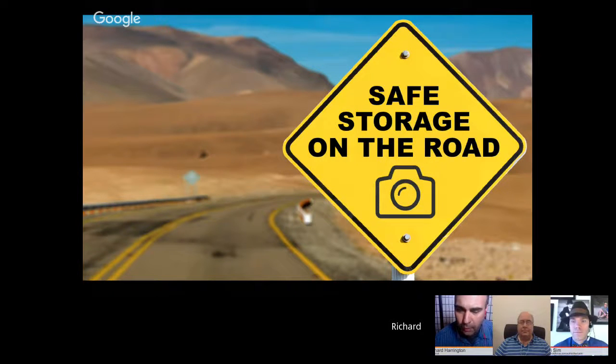We are live. We'll be starting here in just a moment. We're going to be talking about safe storage for on the road — how to not lose your photography while traveling. Great practical advice on how to keep your images safe and make sure that you don't lose things. We've got a lot of great things to cover today. We are talking about safe storage on the road, and welcome.